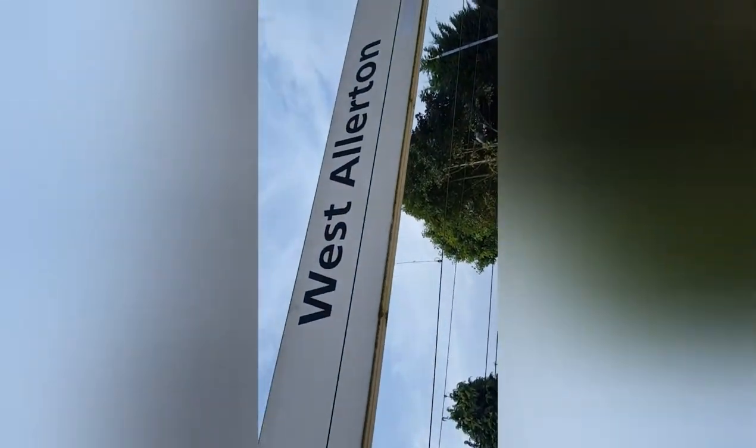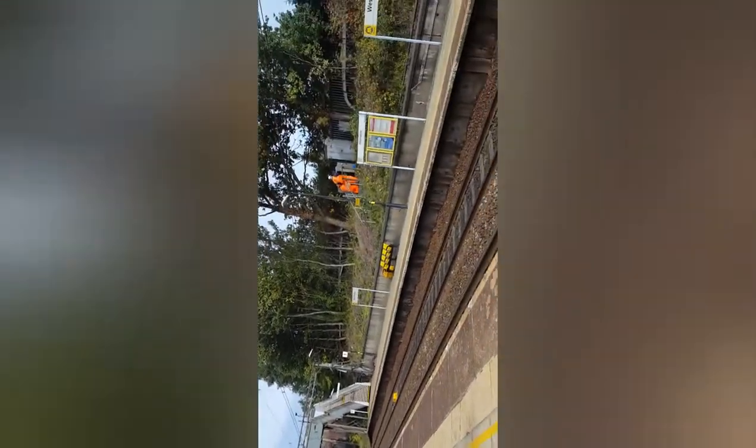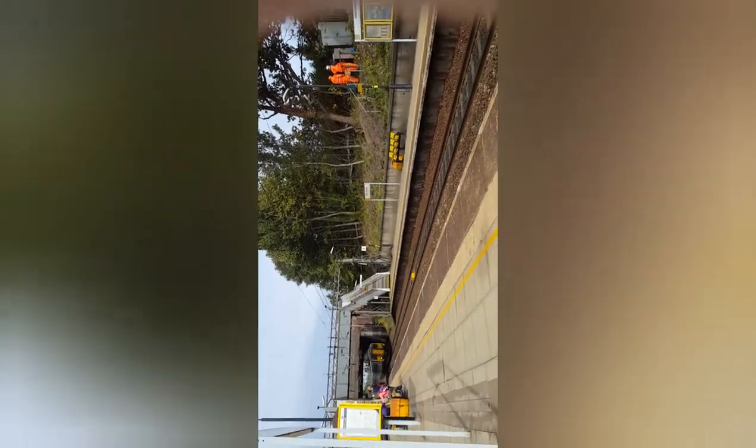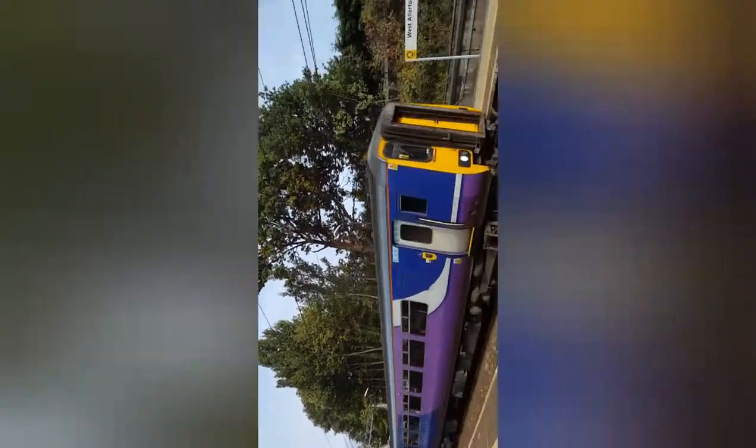Hello everybody, I am here at West Allerton for part two. Served by Northern, London North Western, Transpennine Express, Virgin Trains and East Midlands Trains - well, maybe not Northern Rail. Here comes a service - I don't know - a Northern service. So I was right. Wonderful two-toner! 156-405 with 156-426 with a wonderful two-toner! Oh my gosh!